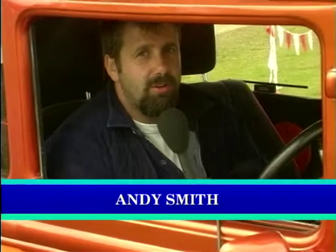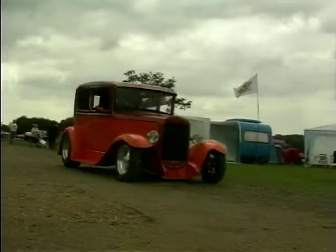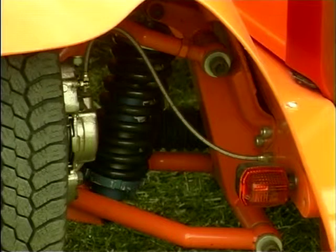My name is Andy Smith from Colchester in Essex. This is a 1931 Model A, all steel body, two door sedan, with a 318 Chrysler V8, independent front suspension, billet wheels, and a Mustang back axle. I built it myself on and off over the last five or six years.